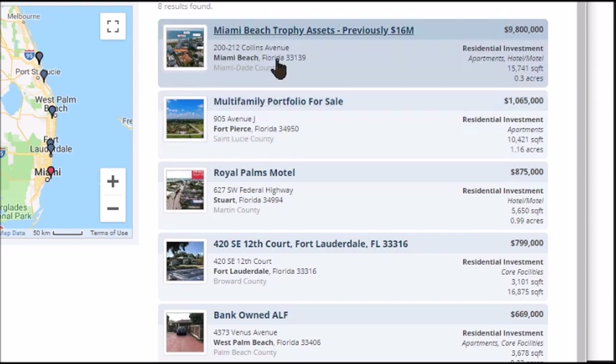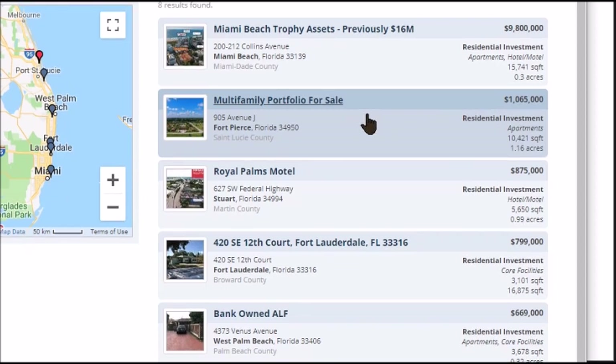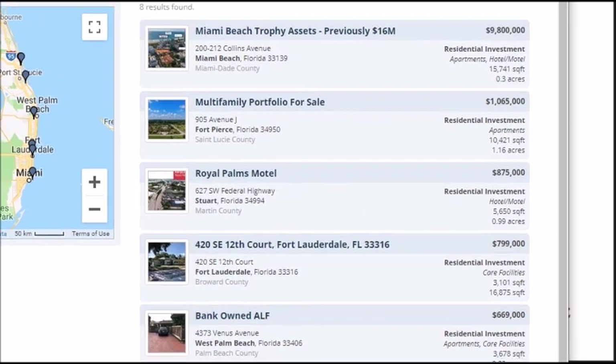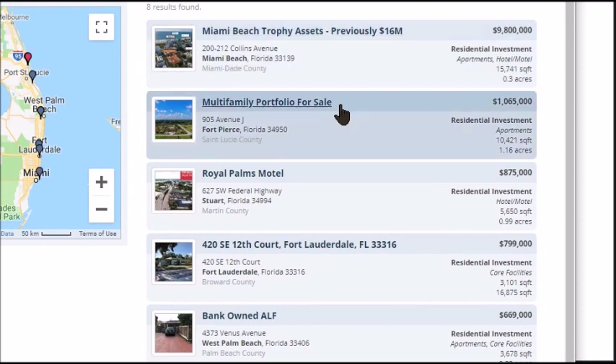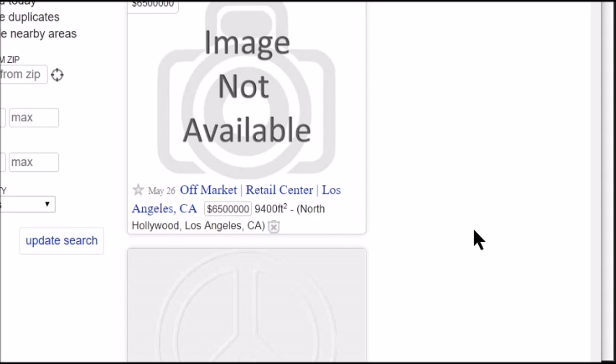Total Commercial doesn't let you filter for sale by owner or off-market directly, but you can go by prices. Miami Beach: trophy property at sixteen million, residential investment apartments, hotels, multifamily portfolio for a million bucks. If a property's on an off-market site and not on mainstream commercial sites like CBRE or Cushman & Wakefield, it's considered off-market. Stay off those mainstream sites.